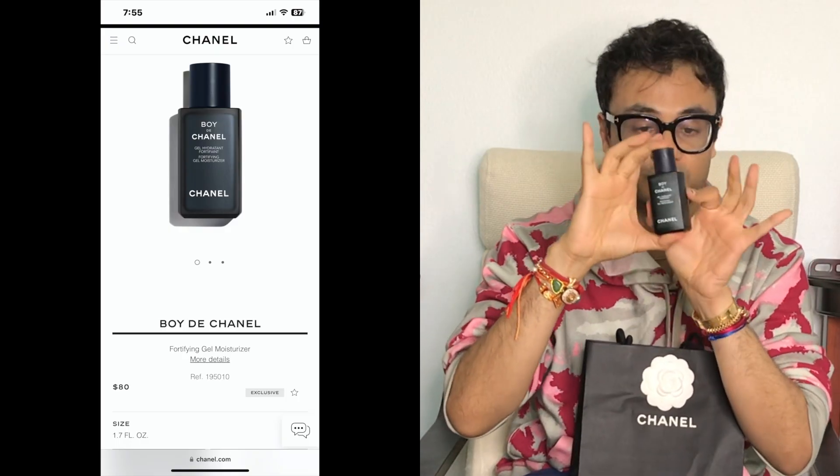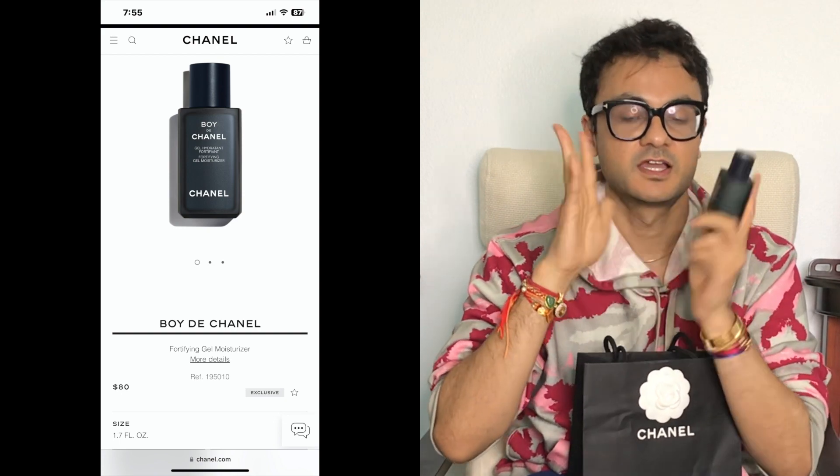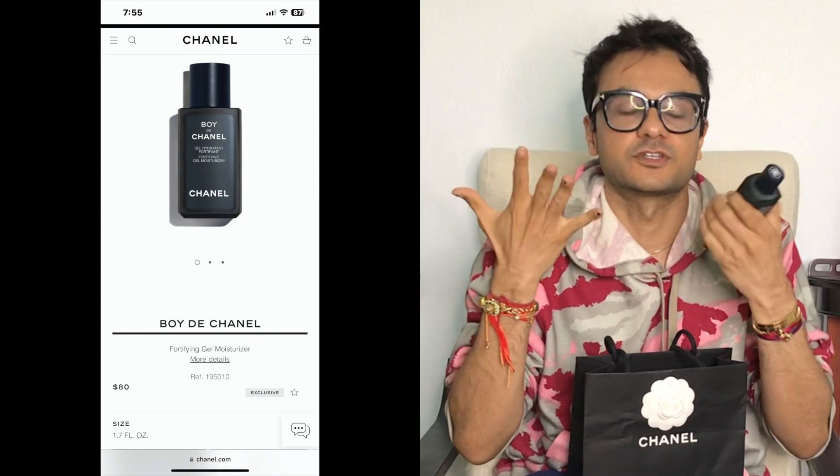I'm already sort of using it — I put it back in just for this — but it's so cute. Look at how cute it is. So it's Boy de Chanel gel moisturizer. It's so soft, so creamy, so amazing. It makes you feel so nice. It's just like adding a little luxury to your day, every day. I don't know how to explain how good it feels.